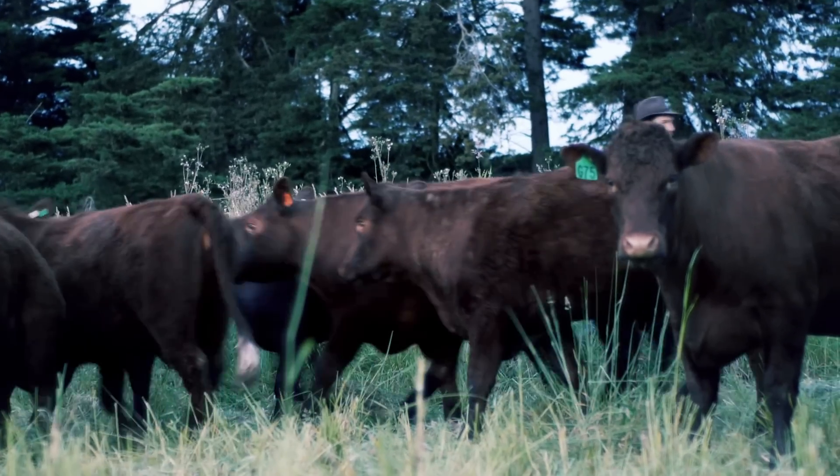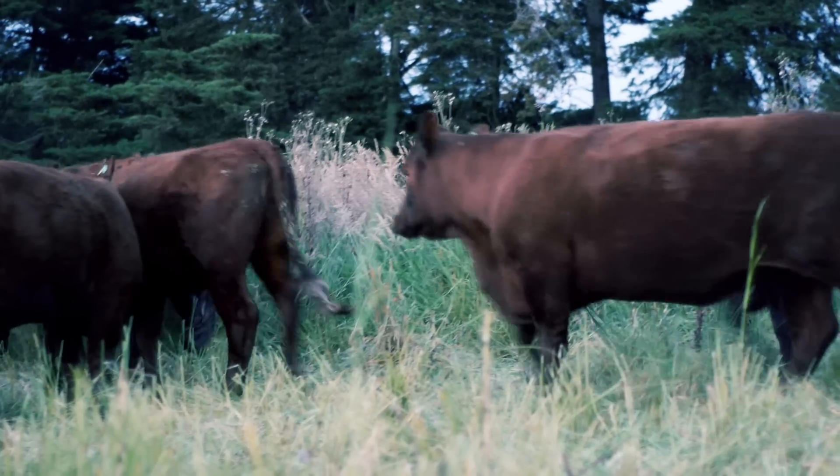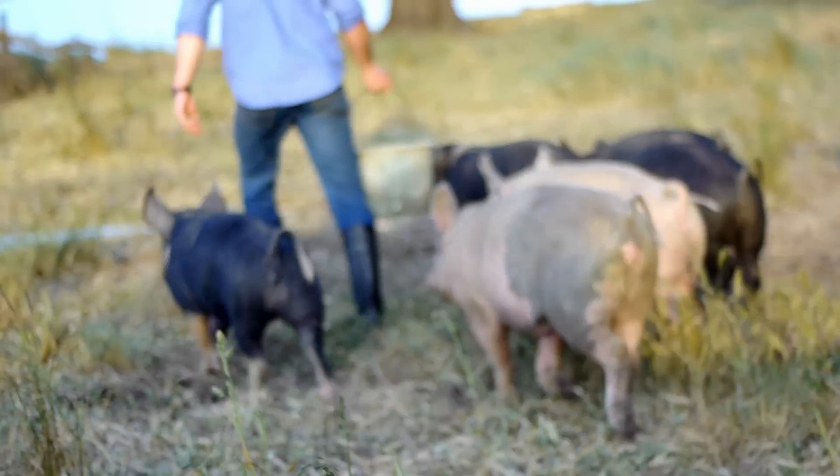People might look from the surface in and think you've got them tight, there's an electric fence, let them roam. But what we're actually doing is giving them a salad bar every day, sometimes twice daily. They're into fresh green grass.